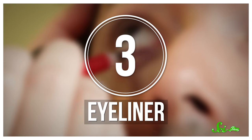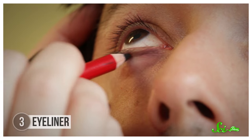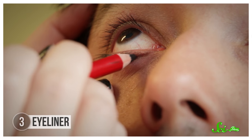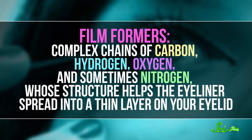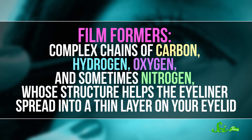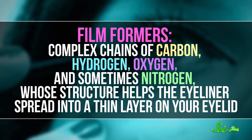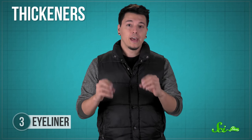Eyeliner is another classic makeup staple — great for sailing the seven seas aboard the Black Pearl, or if you just like a darker lash line. And like with lip makeup, you have plenty of options, from sticks and pencils to liquids and creams. Either way, most eyeliners are made up of the same three ingredients. First, you have film formers — complex chains of carbon, hydrogen, oxygen, and sometimes nitrogen — whose structure helps the eyeliner spread into a thin layer on your eyelid. Film formers help the eyeliner go on, but then it's up to thickeners to keep the formula stable and help it stick to your eyes once it gets there. Like with lipstick, thickeners are usually a kind of wax or clay.